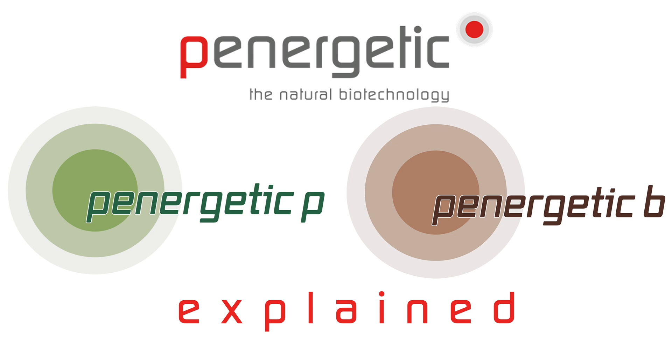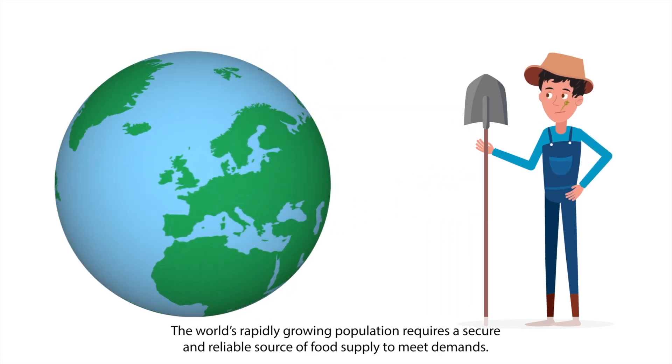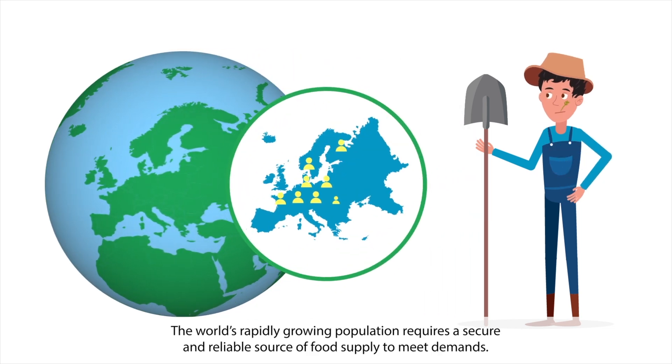Tom has been a farmer all his life and realizes that in the future, agricultural practices must change. The world's rapidly growing population requires a secure and reliable source of food supply to meet demands.